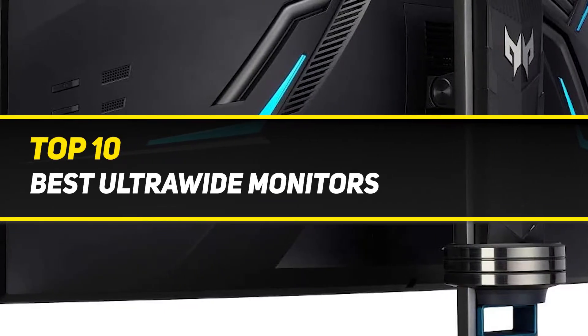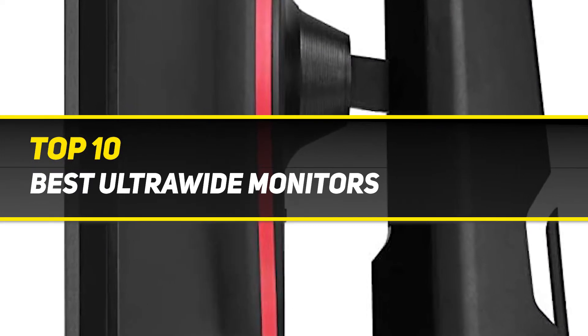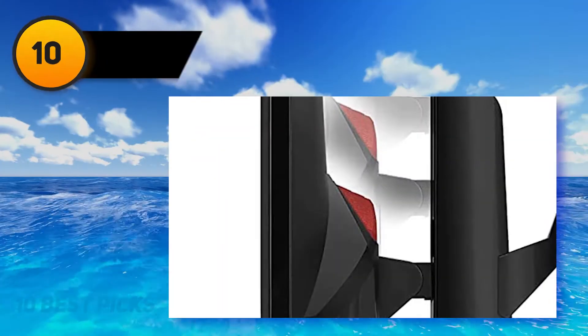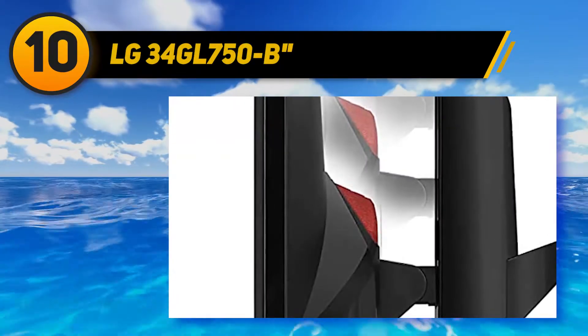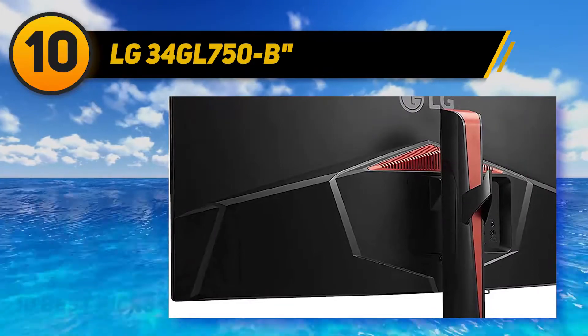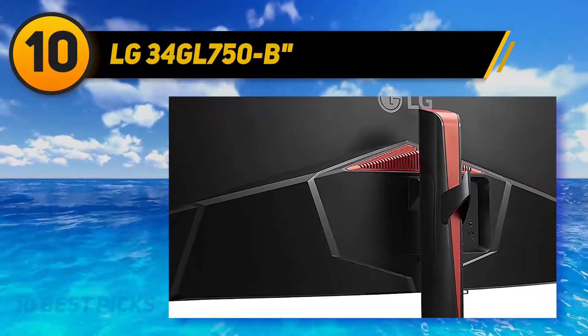10 Best Picks presents the top 10 best ultrawide monitors. Starting at number 10, the LG 34GK950-FB.